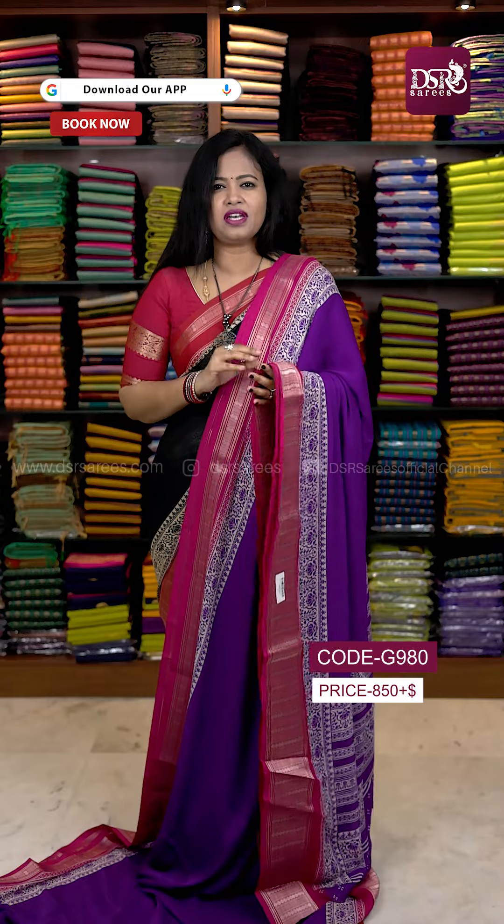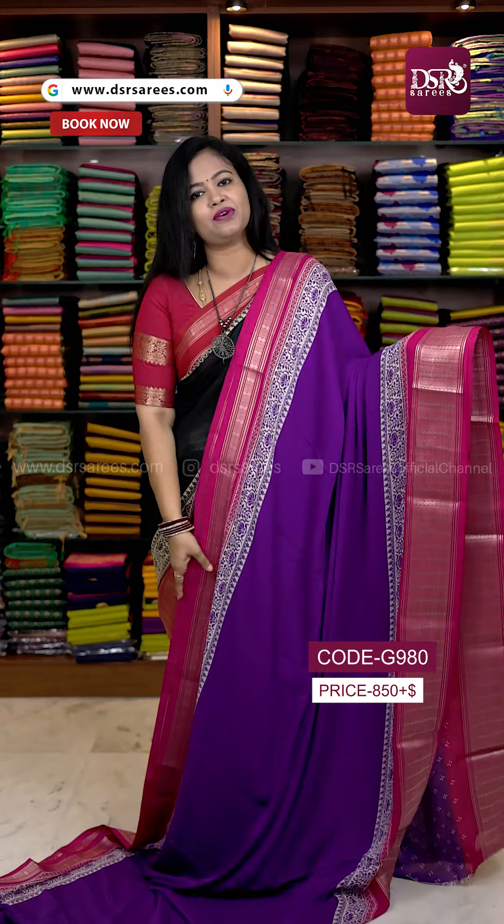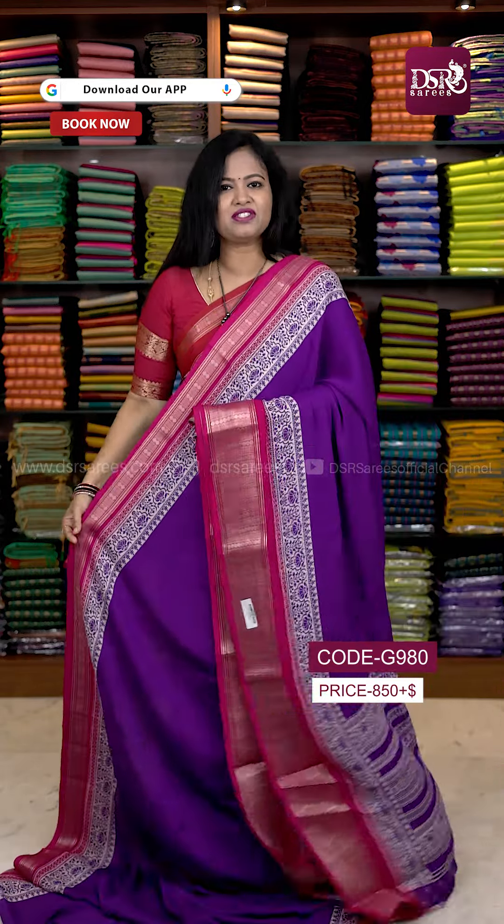This is a chiffon and pure laser georgette — it is transparent and semi-transparent. So don't miss it. Thank you.